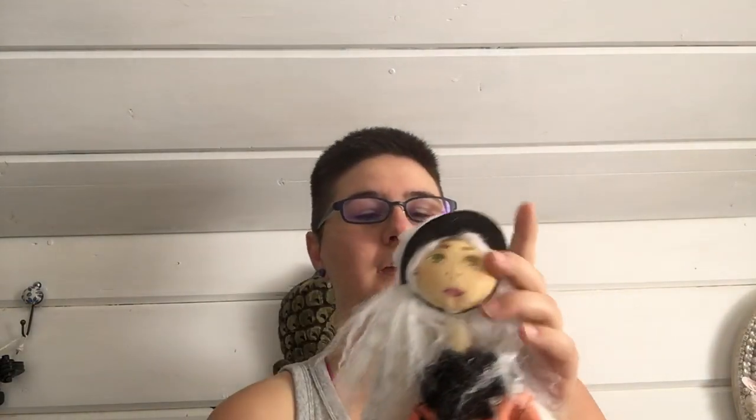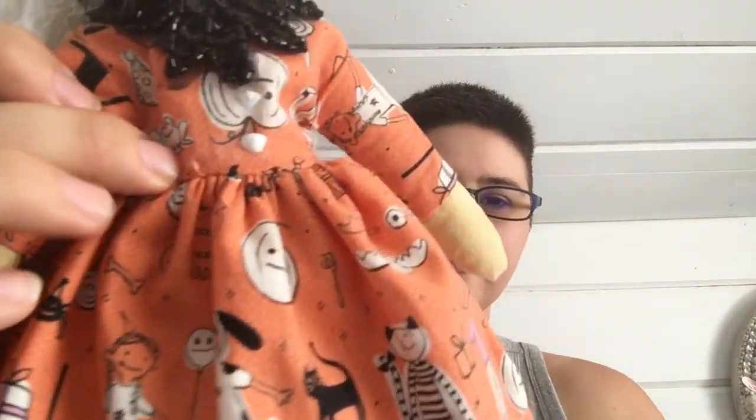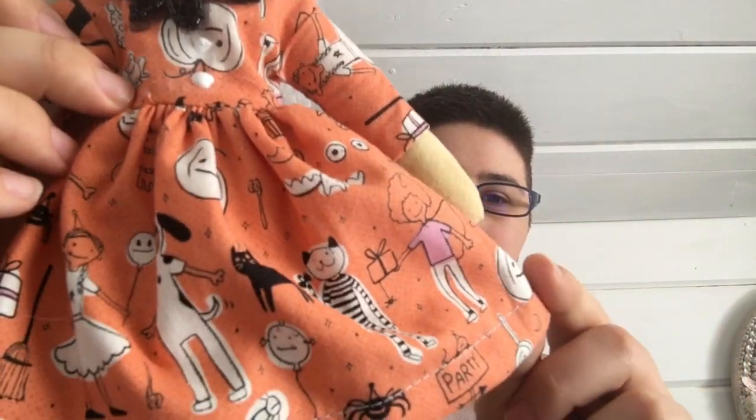Hello and welcome to another doll interview. I am Sam of Sammy and Regs, and here today we have Acorn. Acorn is twin to Breeze and she has a lot of similar things going on. This is that same hollering fabric but in a different color than what Breeze has.